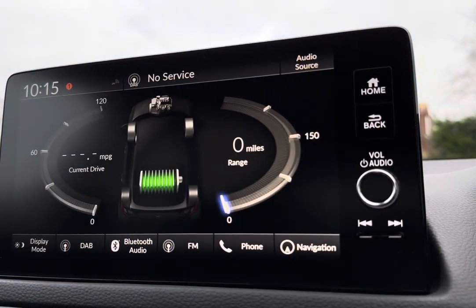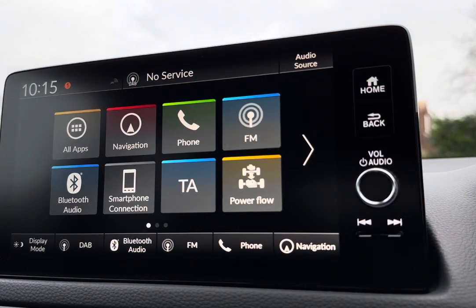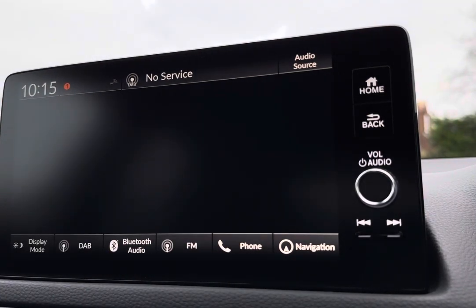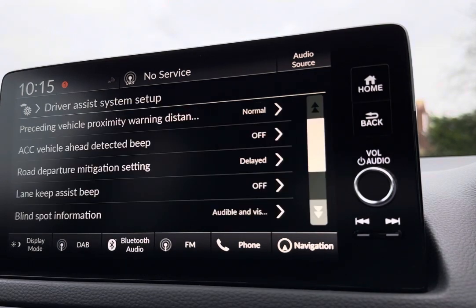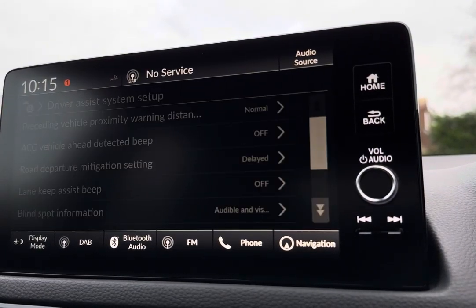As this is a hybrid model, you can display the status of your hybrid engine, giving you full peace of mind on those longer trips. Flicking across, you have all your vehicle information including various safety features, such as lane assist to reduce the chance of any minor collision.